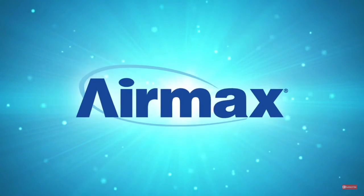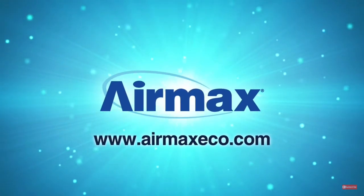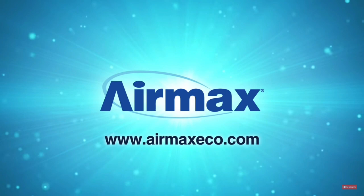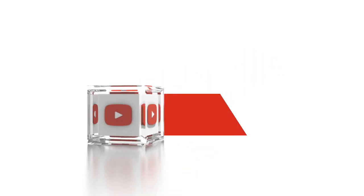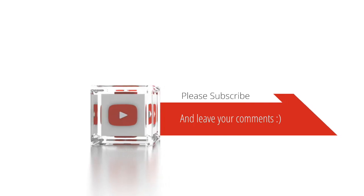For more information on the Air Max Ecosystem, contact your local dealer or visit our website at airmaxeco.com.